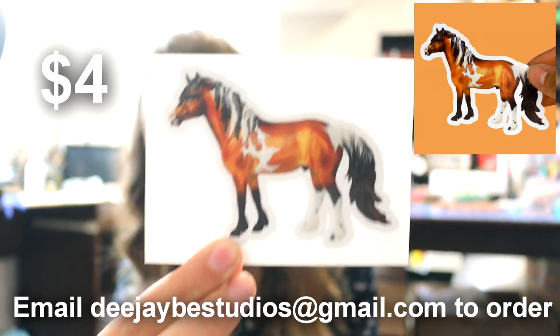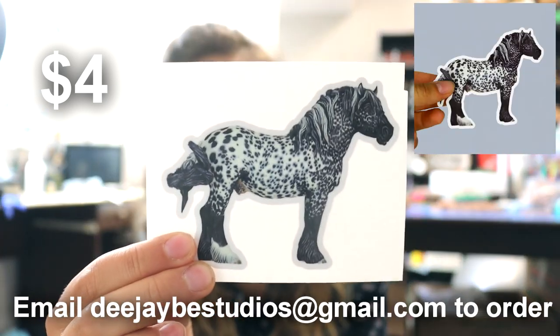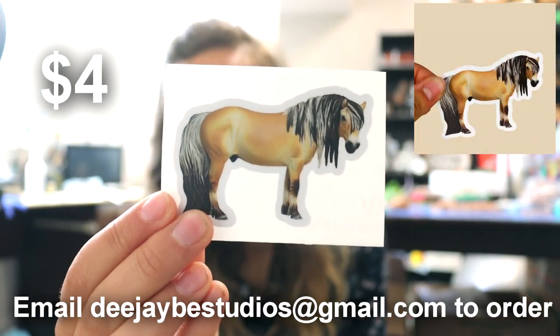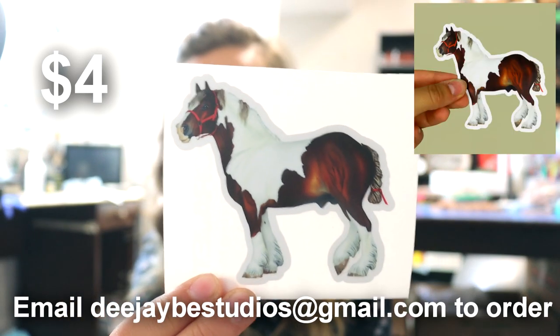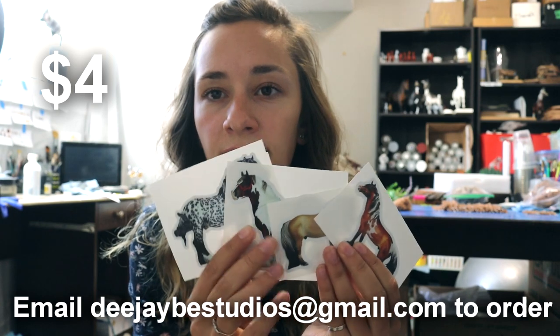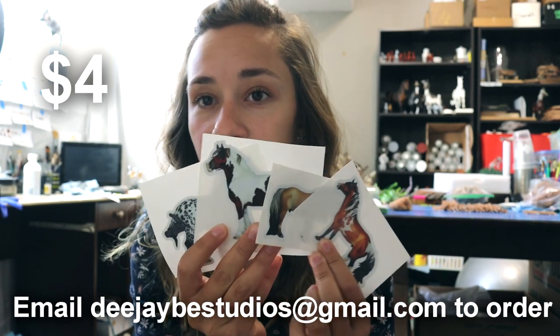So here we have Finnegan, Yorg, Keon, the famous YouTube creation horse, and Bacillus. All of these stickers are available for $4 each.